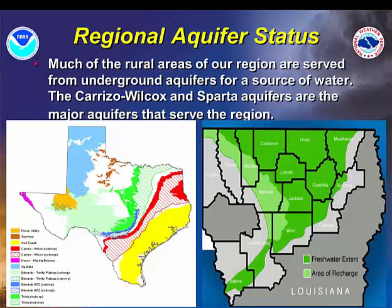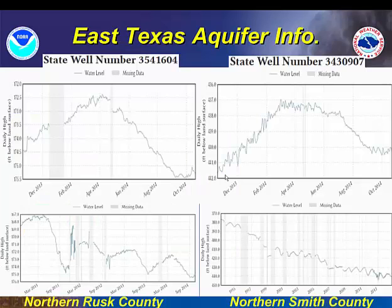Briefly going into aquifer level status, much of our area is served by a number of different aquifers. Across northwest and north central Louisiana we're served by the Carrizo-Wilcox and especially the Sparta aquifer. As we move into east Texas it's more of the Carrizo-Wilcox area, which also extends partly into western Louisiana. Starting off in east Texas, we have limited data available, but I've chosen a couple of well locations that have a longer history.